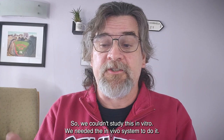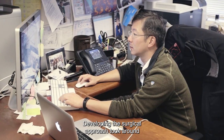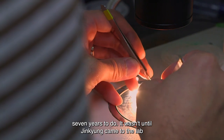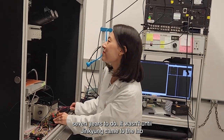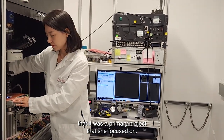We couldn't study this in vitro — we needed an in vivo system to do it. Developing the surgical approach took around seven years. It wasn't until Jin Kyung came to the lab that it became a primary project she focused on.